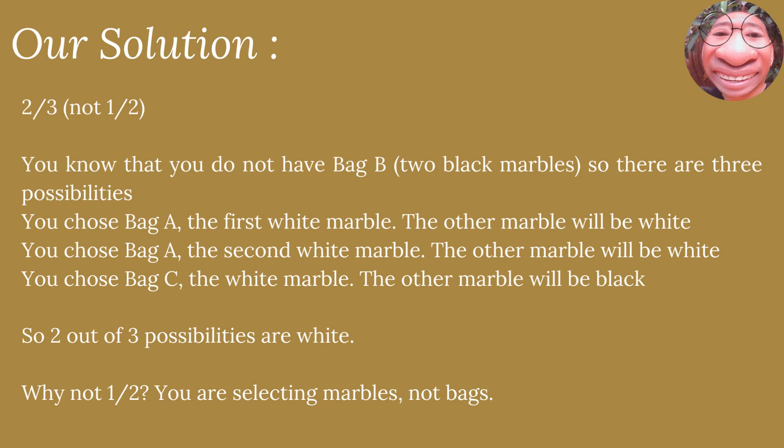You know that you do not have bag B, since it contains two black marbles. There are three possibilities: you choose bag A and pick the first white marble — the other marble will be white; you choose bag A and pick the second white marble — the other marble will be white; or you choose bag C — the other marble will be black. So two out of three possibilities result in white. The reason it's not one half is because you are selecting marbles, not bags.